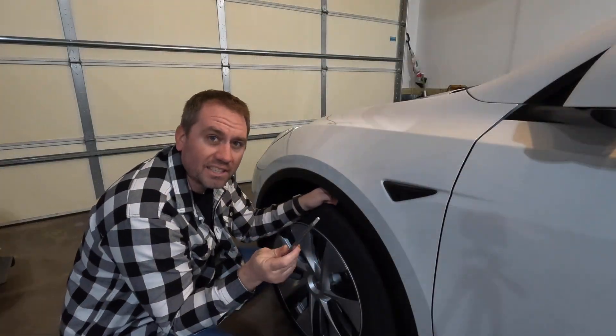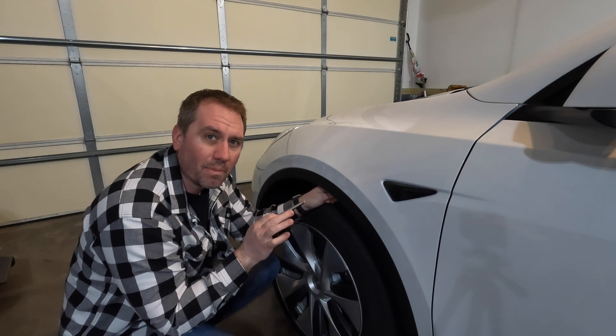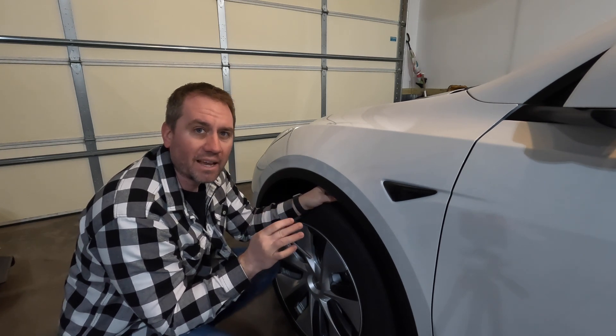However, that's really not safe to do on interstates or highways — you've got to keep up with traffic. One of the things that we can control is our tire pressure. Keeping your tires inflated to the maximum limit will maximize your range.